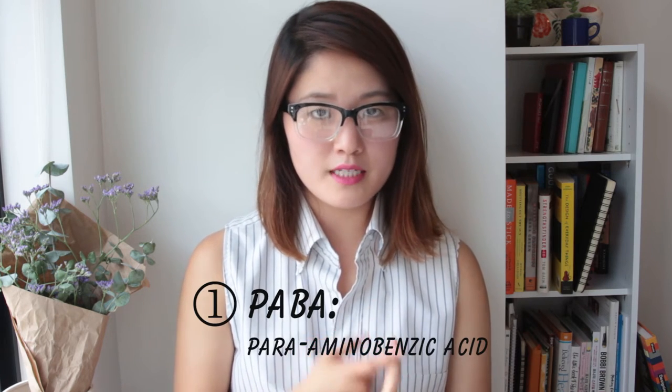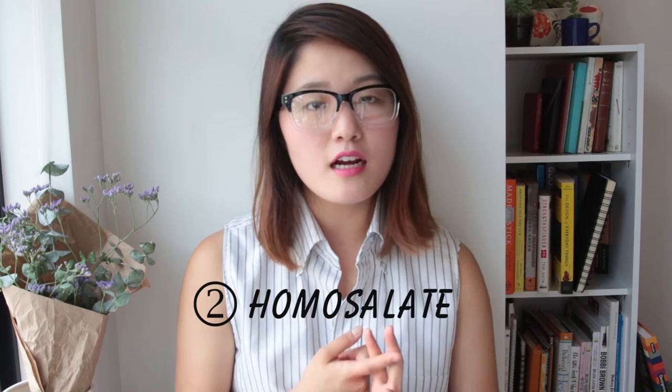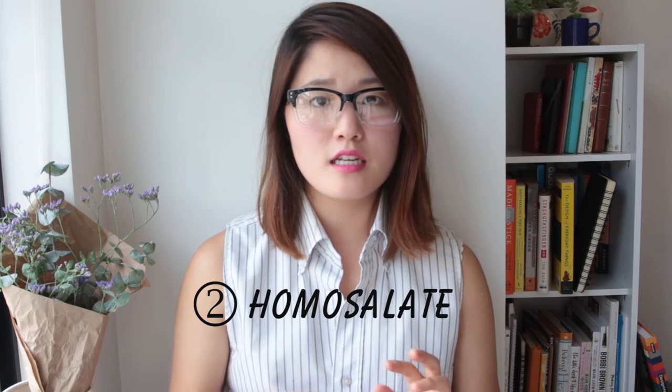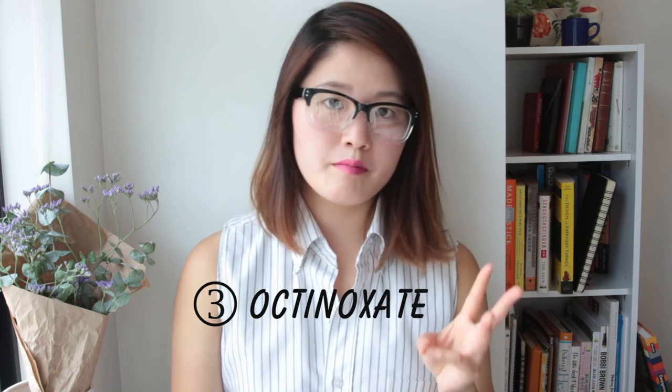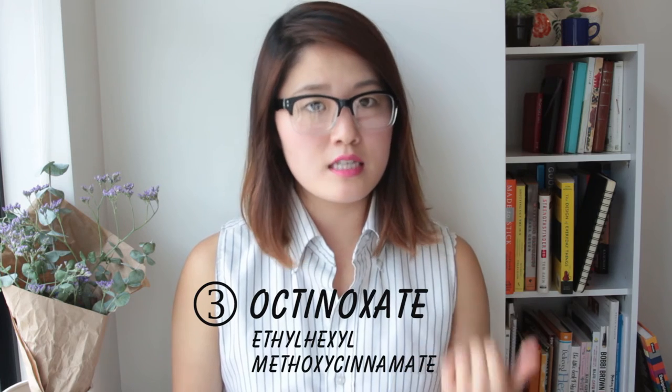Some of the chemical filters you should avoid: number one is PABA, which stands for para-aminobenzoic acid — not a lot of sunscreens use this ingredient these days but you should still avoid it. Number two is Homosalate, which has been found to disrupt estrogen and there's concern it creates harmful byproducts as it breaks down under the sun. The third is Octinoxate, which also imitates hormonal activity causing disruption — many Asian sunscreens will list it as ethyl hexyl methoxycinnamate, which is the same thing. The fourth is Oxybenzone, the most commonly found ingredient in sunscreens, which has the highest skin penetration percentage and is harmful not only for you but for the environment as well.